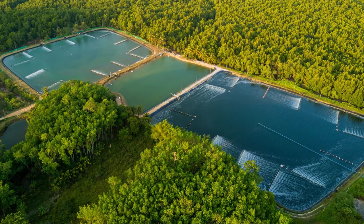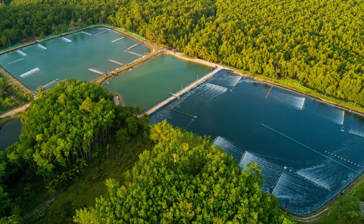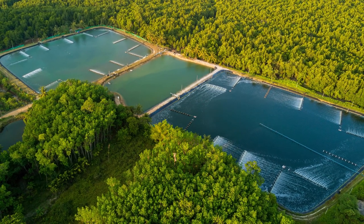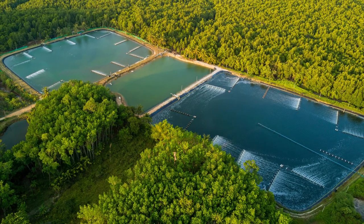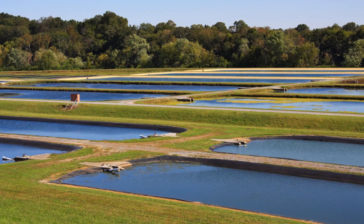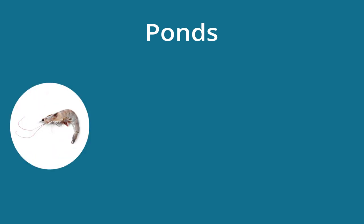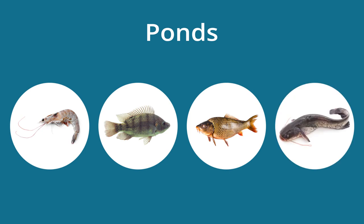Method 4: Ponds. Pond systems can be semi or fully enclosed bodies of fresh or salt water. These are typically man-made structures and can vary in size and depth depending on available land space and the animal species being raised in them. In larger scale farming operations, multiple ponds will be in use at the same time. Examples of seafood typically raised in ponds include shrimp, tilapia, carp, and catfish.